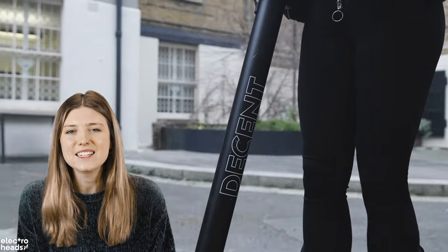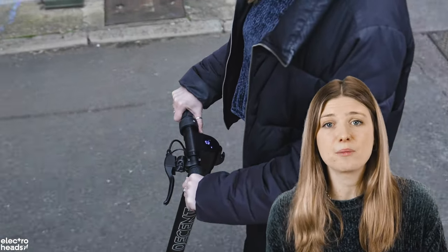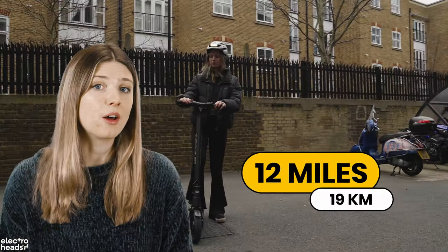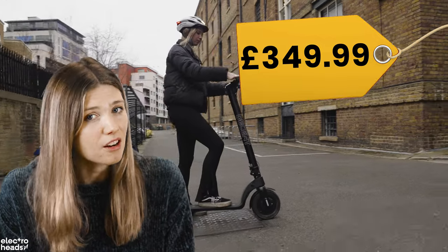And finally, the pièce de résistance of this whole masterpiece — a removable battery that is beautifully hidden inside the stem. For comparison, the Decent doesn't have regen braking like the Riley or Buzz F450, and the range is a very modest 12 miles. But for the price and all those handy features, you can't really argue with it.